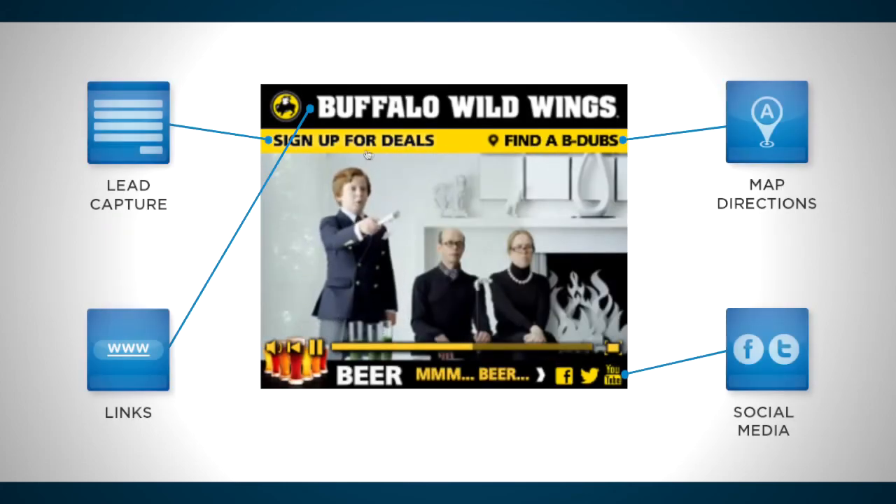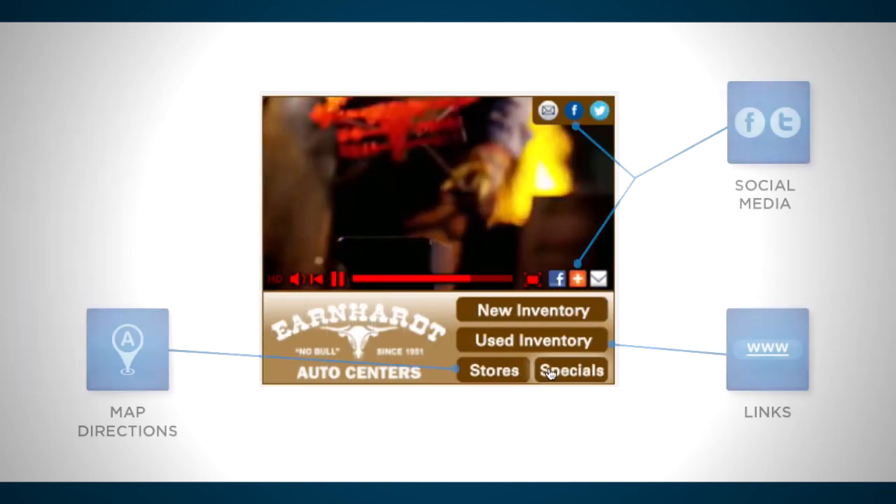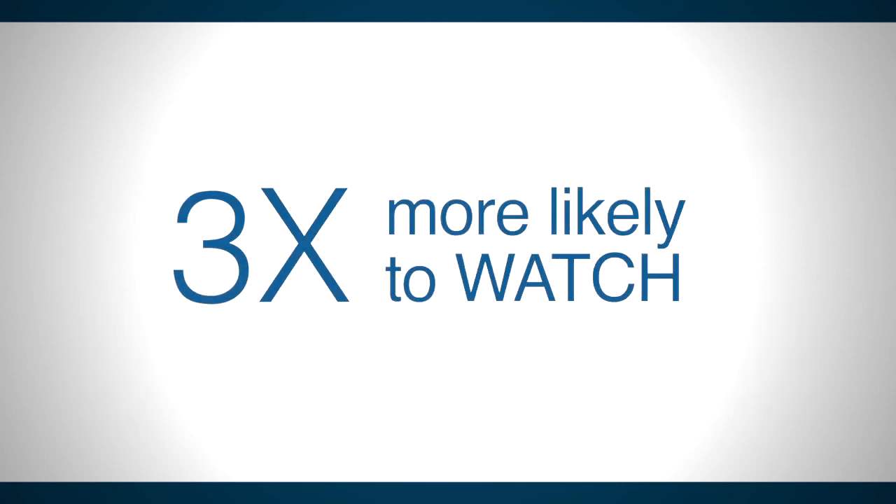We will recommend the right interactivity to add to your commercial, to help users better learn about your company and offerings, and to give them options for further engagement with your brand. Cox Media users are three times more likely to choose to watch an in-banner video ad than to click on a comparable flat display ad.